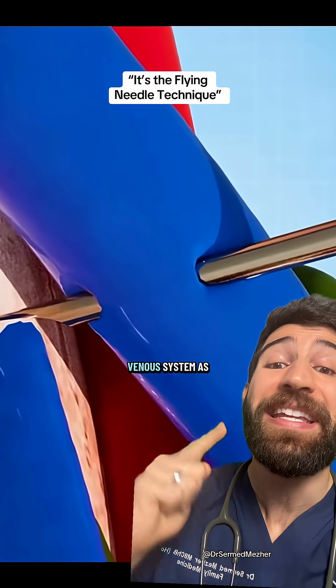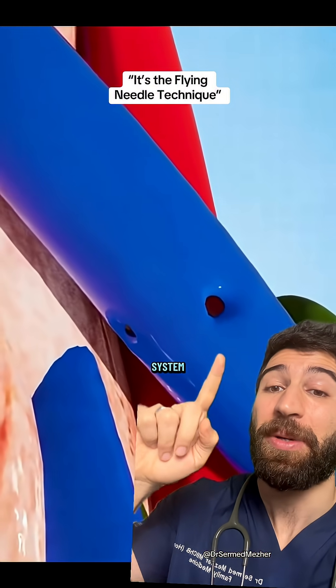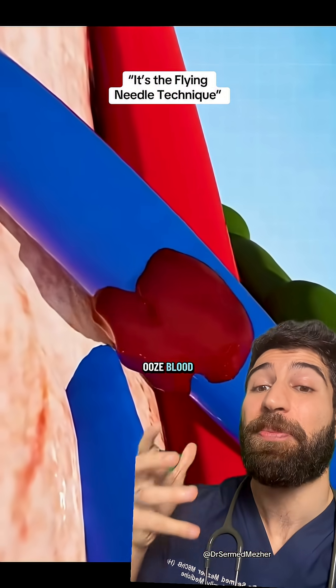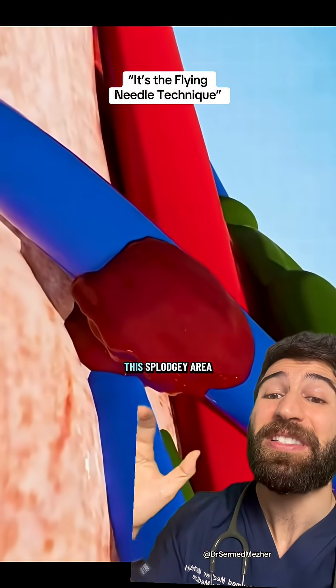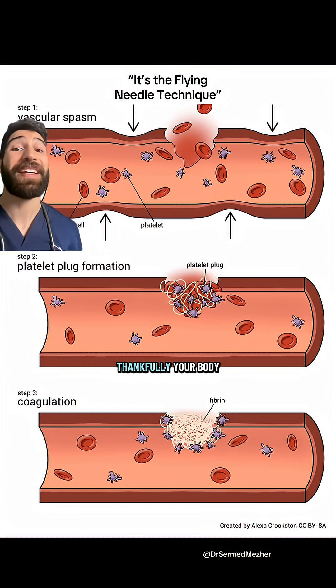With the low-pressure venous system, as opposed to the high-pressure arterial system, these two holes then start to ooze blood, which eventually forms this splodgy area under the skin that looks like a big bruise.